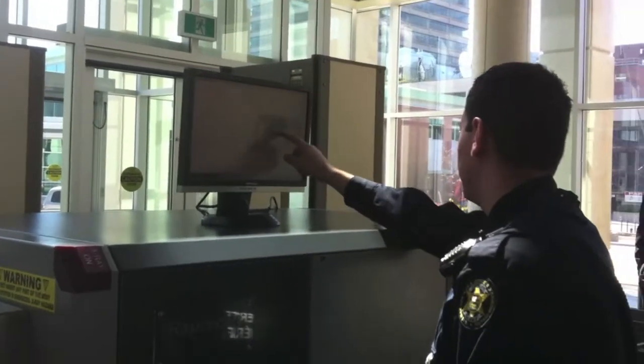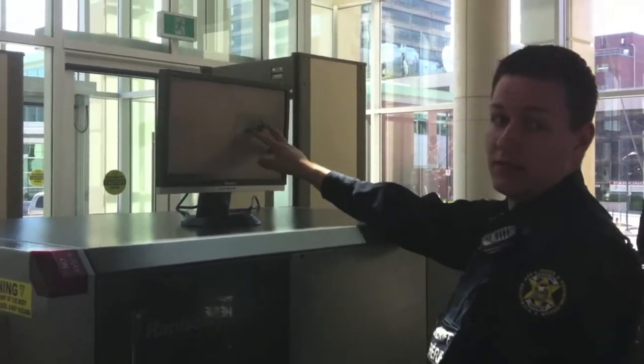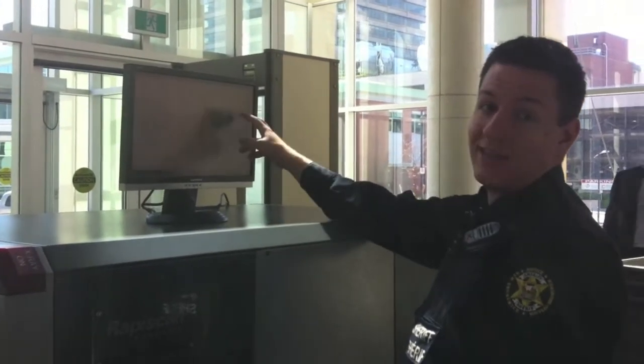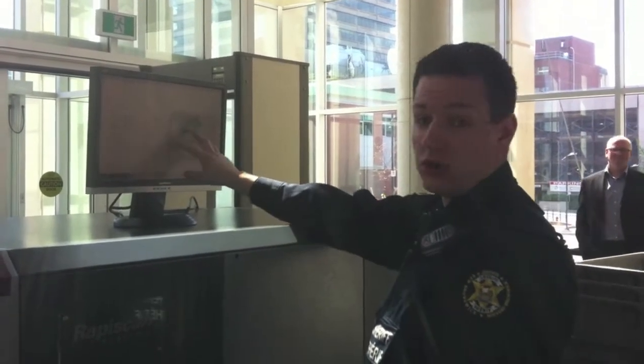He has his cartons, some kind of car starter opener, batteries, and a wallet. Anything that's metal is going to turn up as a dark blue. Anything that's organic, like cloth material or food, that's going to come up as an orange.